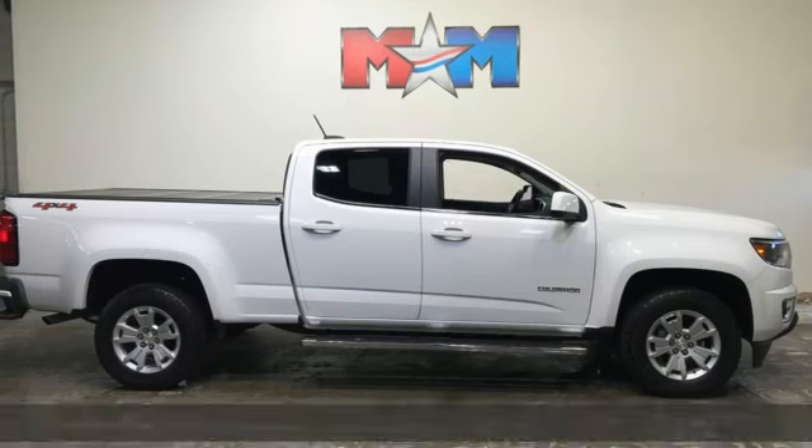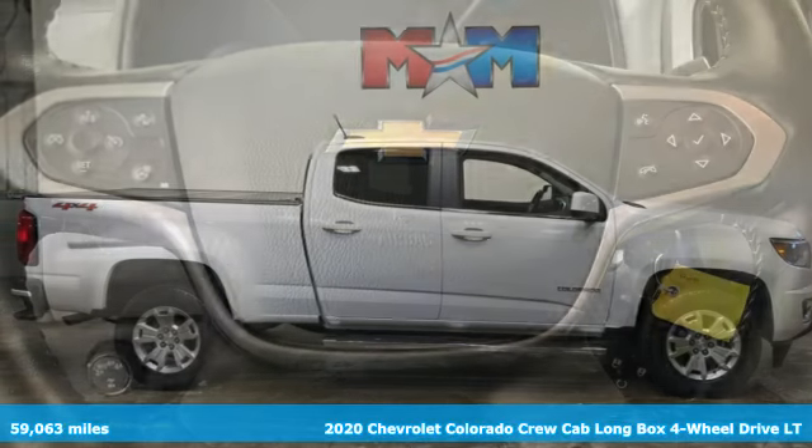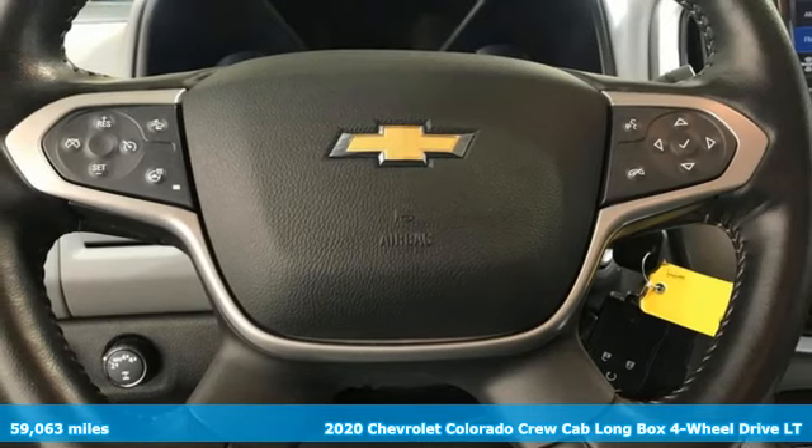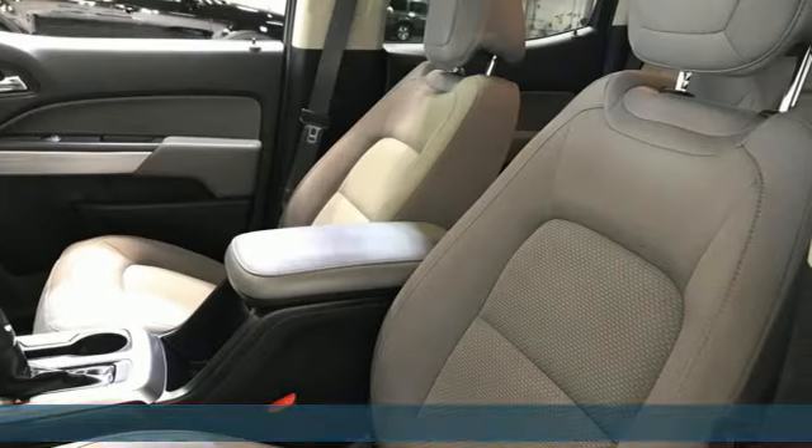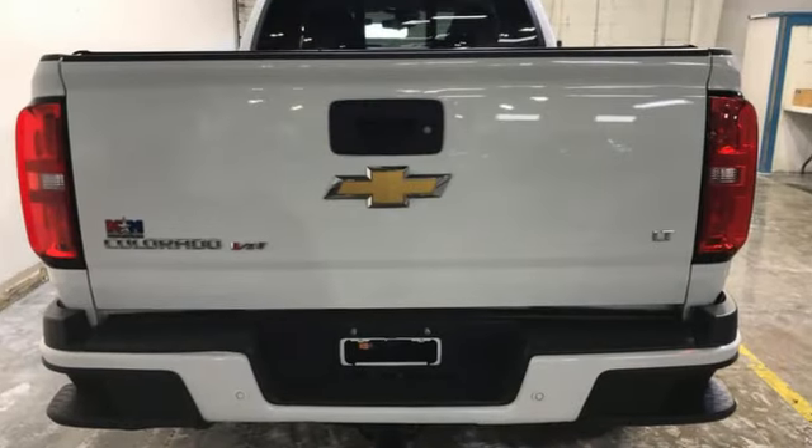It's a 2020 Chevrolet Colorado. Whether you're downtown or off-road, this truck provides torque and efficiency no other midsize pickup can match. Plus, it offers an exciting list of features.